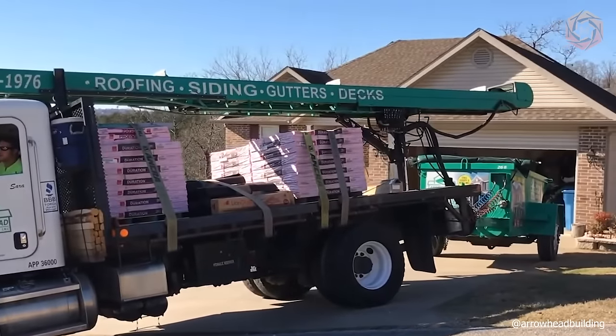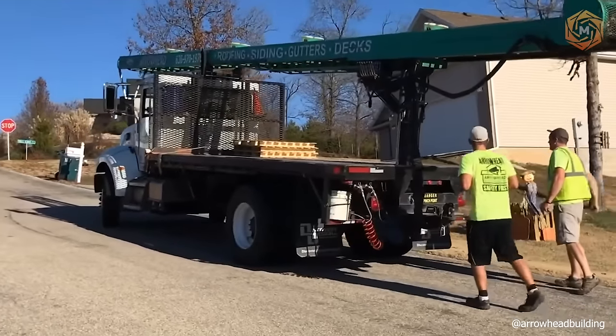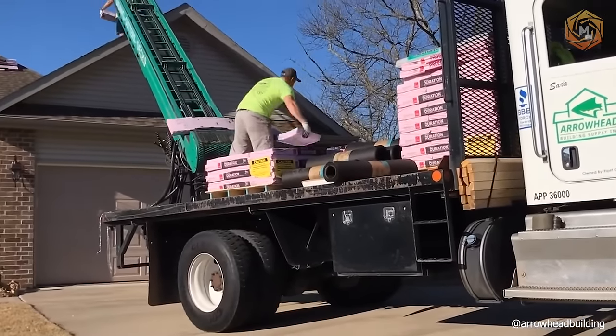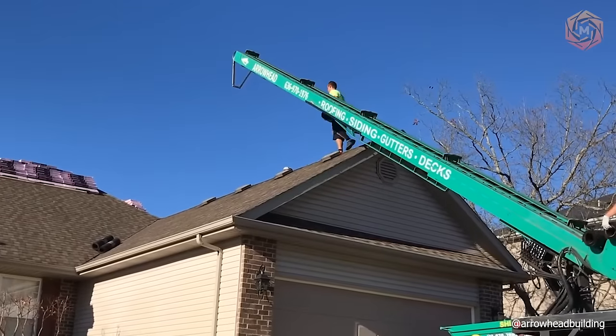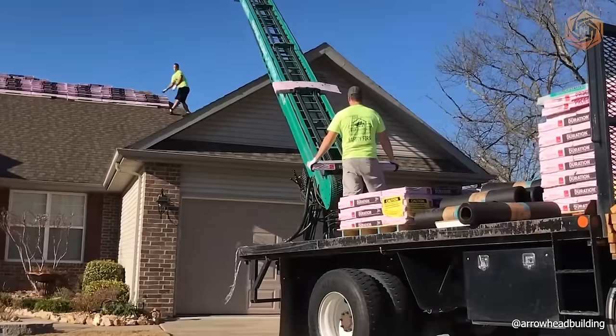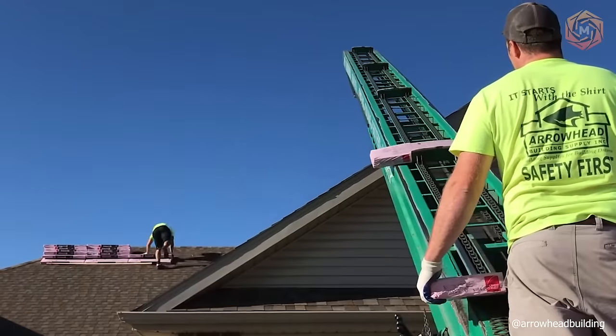Shingles can now easily go directly onto any roof thanks to the new Arrowhead Working System. With it, you can safely eliminate the extra work of roofing contractors, saving significant time and money. Once you have a full convenient set of roofing materials skillfully placed on your roof, you'll never want to do roofing, lifting, or delivery any other way again.